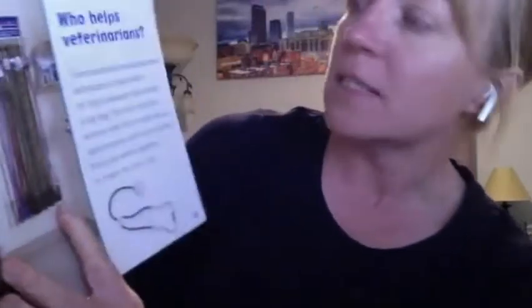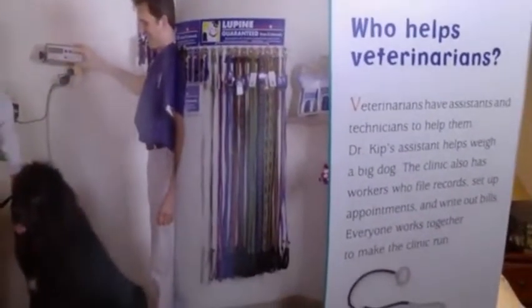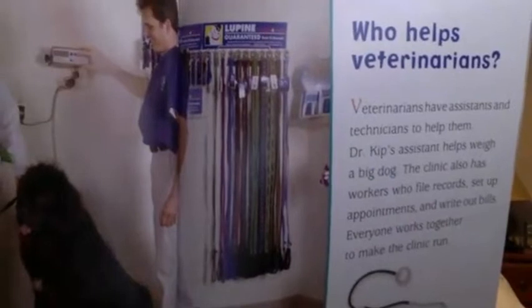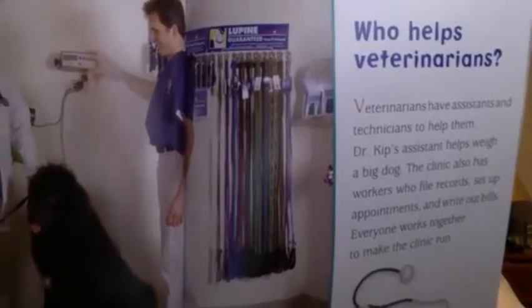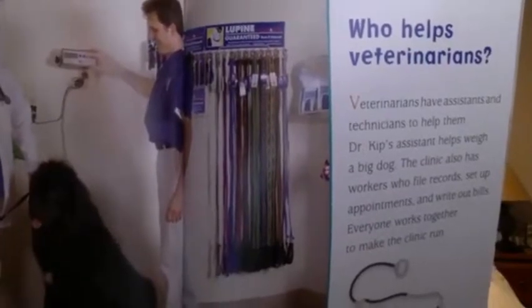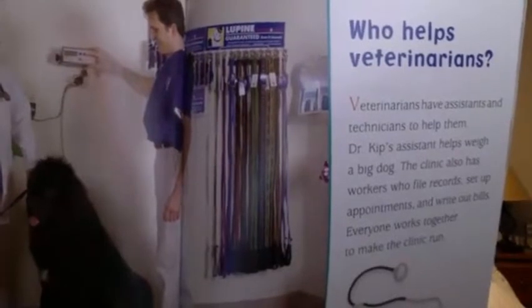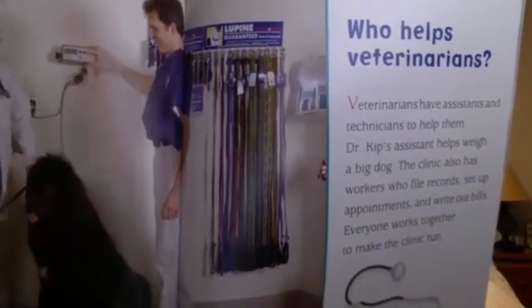Who helps the veterinarians? Veterinarians have assistants and technicians to help them. Dr. Kipp's assistant helps weigh a big dog. The clinic also has workers who file records, set up appointments, and write out bills. Everyone works together to make the clinic run.